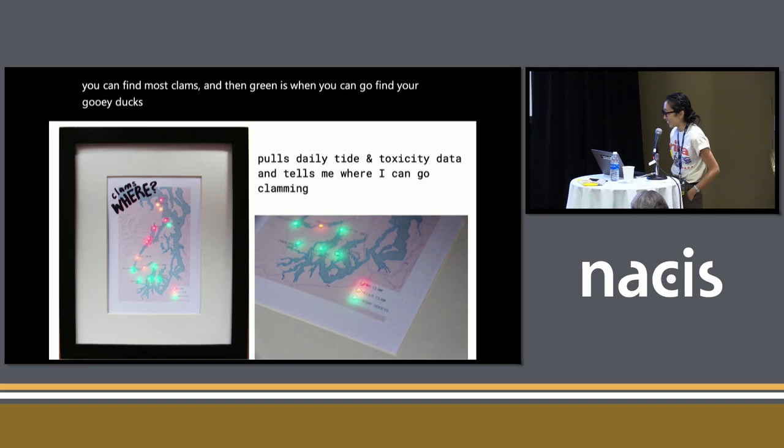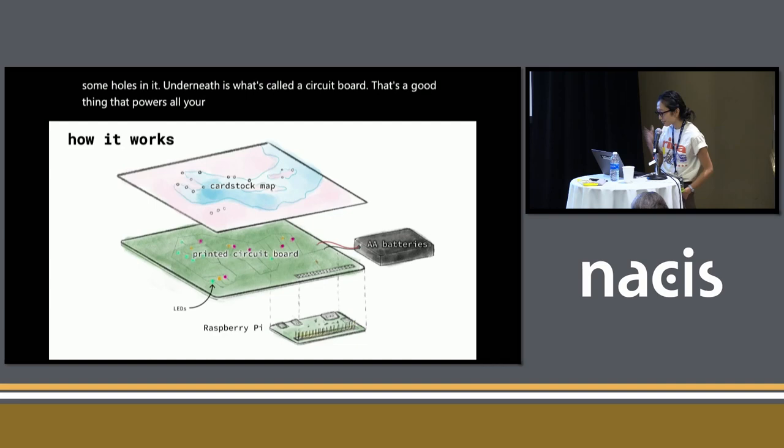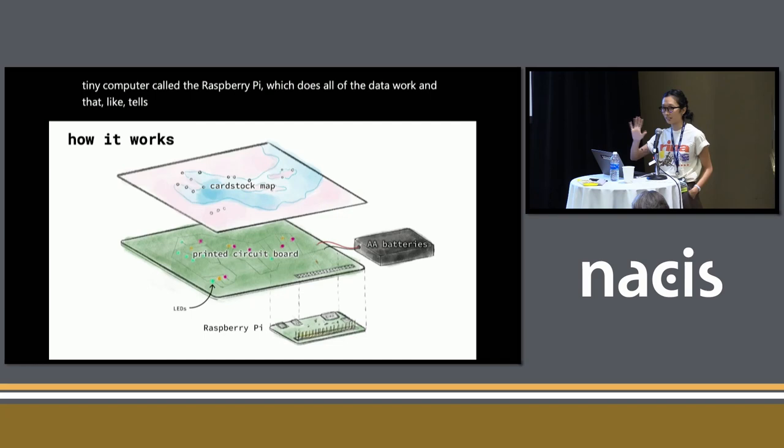This is how it works. You have a map that I printed on cardstock. I punched some holes in it. Underneath is what's called a circuit board — that's the thing that powers all your devices. I've soldered LEDs onto that circuit board, which is powered by AA batteries. And then there's this tiny computer called a Raspberry Pi, which does all of the data work and tells the lights to do what they need to do.